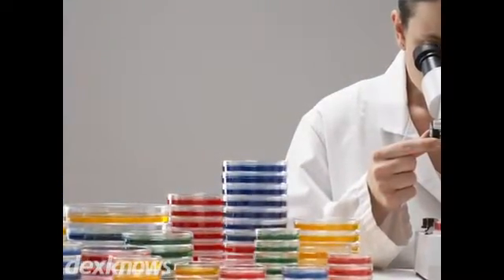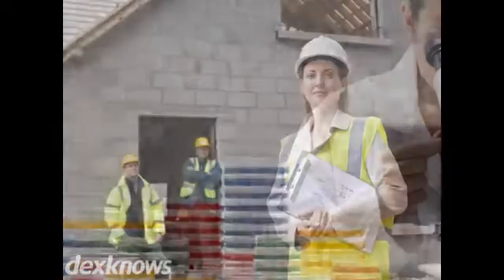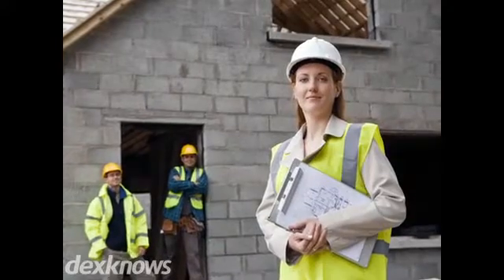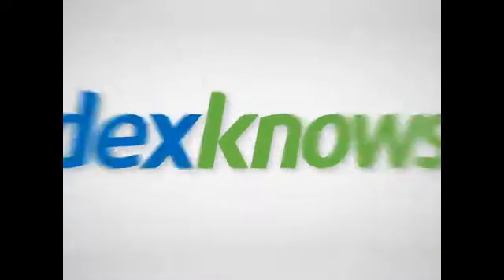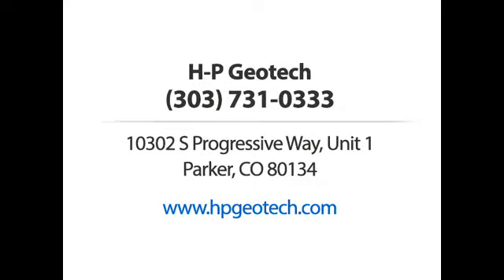Our laboratory space is over 2,800 square feet and equipped with the most up-to-date testing equipment to ensure you're getting the most accurate results for your project. HP Geotech — call us or visit our website now.